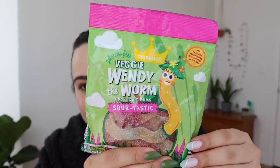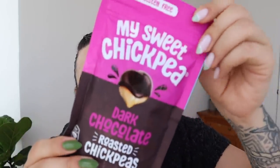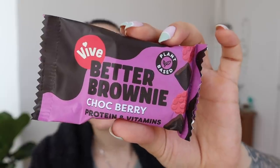Then we have gummies — sour gummies are my favorite gelatin-free option. We have Wendy the Worm fizzy fruit gums, sour-tastic, and Leo the Lion chewy fruit gummies. I've received like four or five gift boxes from the UK and none of these are repeats — I'm very surprised and excited. We also have My Sweet Chickpea dark chocolate roasted chickpeas, and three Better Brownies in coconut cashew, cherry bakewell, and chocolate berry flavors.